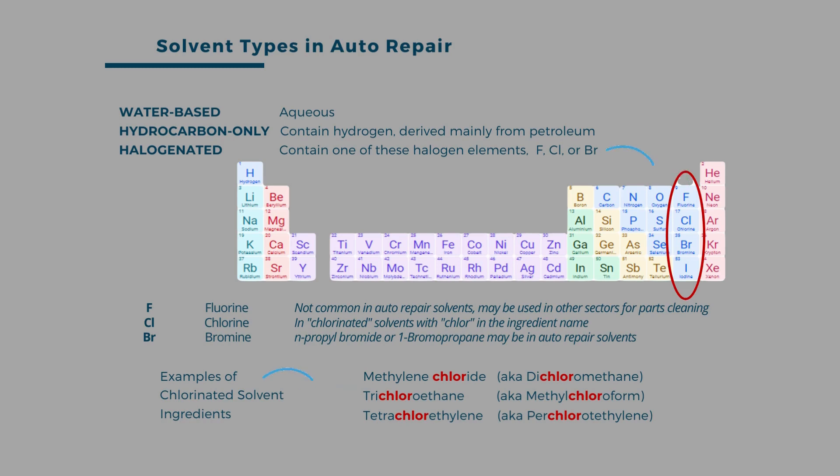From the first few rows on the periodic table, we see the halogen elements chlorine, fluorine, bromine, and iodine. Except for iodine, these are ingredients in many of the solvents of higher concern for human and environmental health. It is common knowledge that chlorinated solvents are more toxic and problematic than most other solvents. Fluorine and bromine are less commonly used in auto repair.